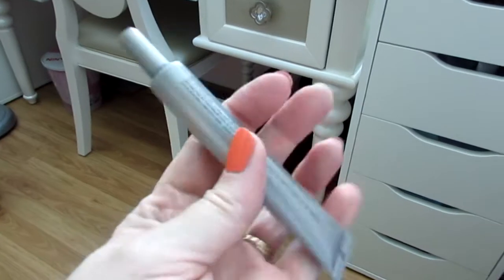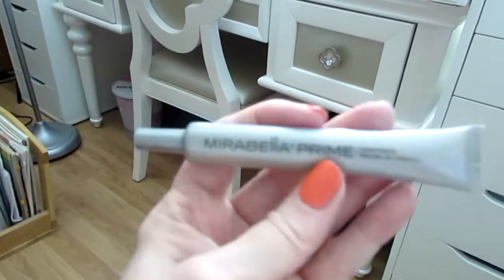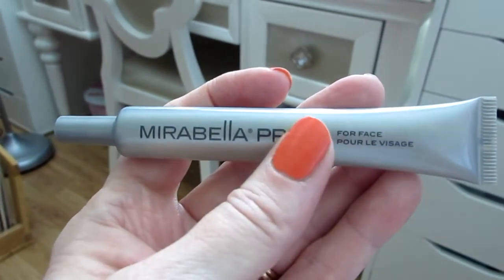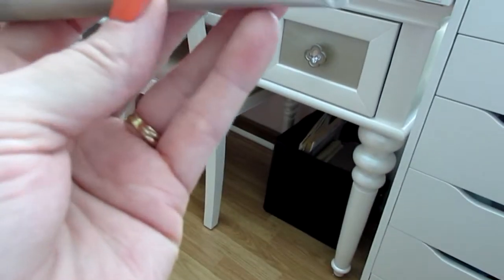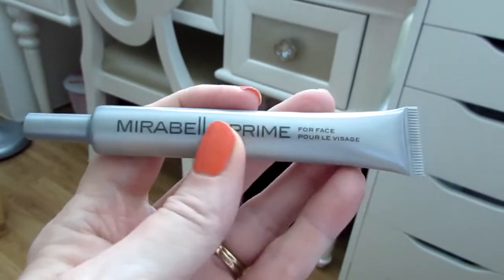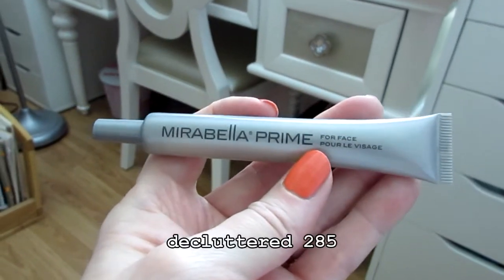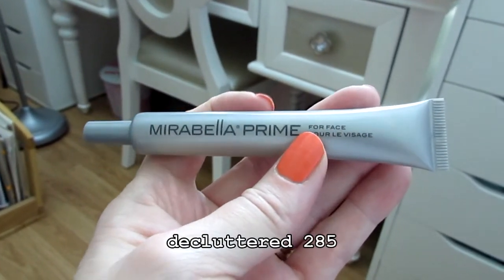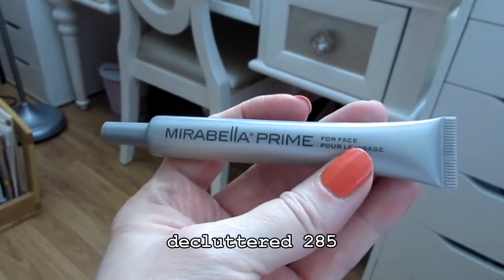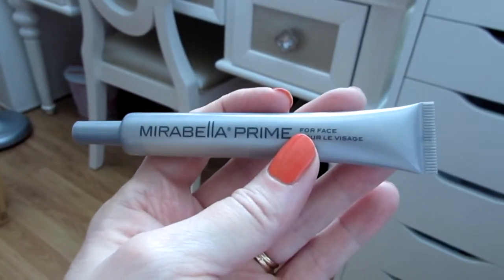So there's another declutter, and this actually just has to go in the trash. This is a very nice primer, the Mirabella Prime — it's for face, but I know some people use it on their eyes as well. I really like this; it's a lot like the Smashbox primer that I love, but it's really, really old. I probably wouldn't chance using it, so this is going to be decluttered and thrown in the trash.